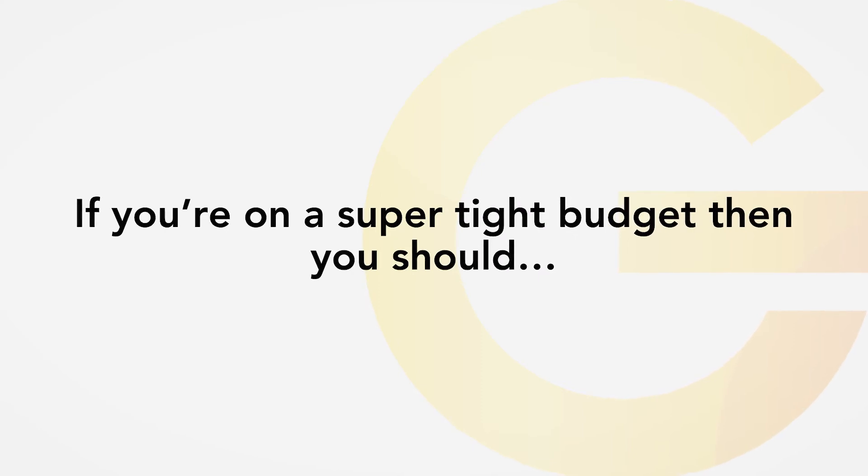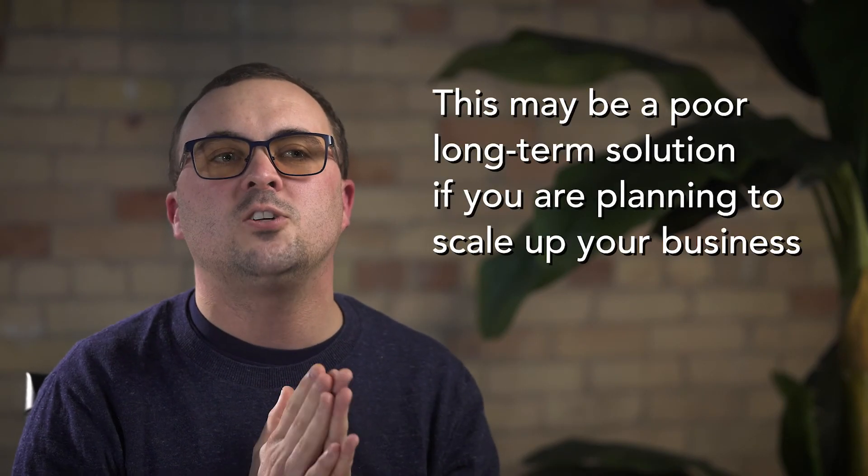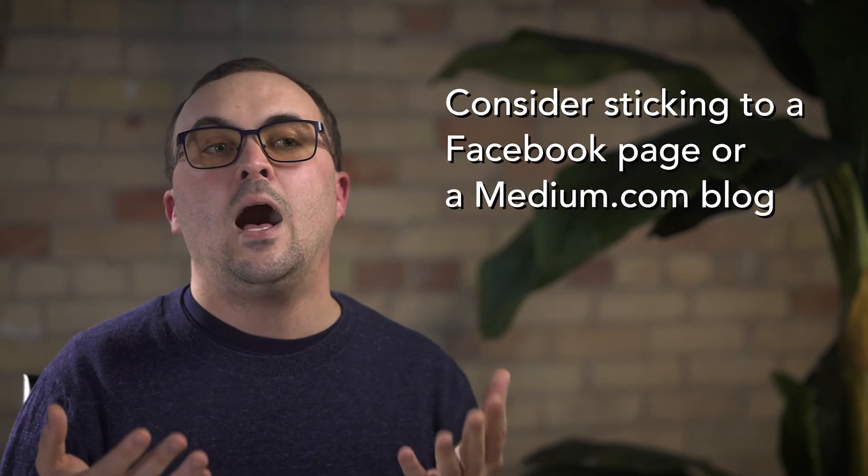If you're on a super tight budget and these two options both seem too difficult to spend money on, cautiously consider looking at something like Squarespace, but remember that it might be a poor long-term solution if you're planning on scaling up your business. Make sure you ask an expert and don't mess up this step. You can get a good WordPress site for $5,000 to $10,000 if you're doing something at a more basic level. Consider also the possibility of sticking to a Facebook page or a Medium.com blog account to post content and have some sort of presence until you've built out your idea further.